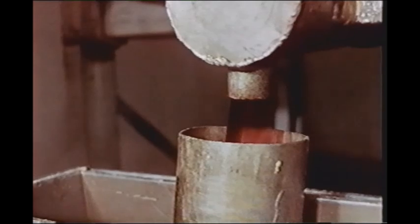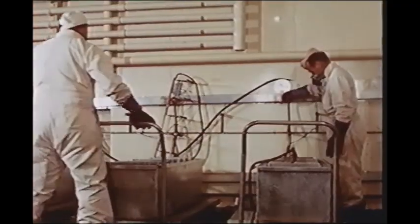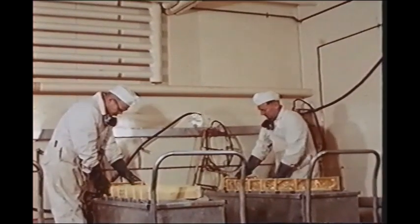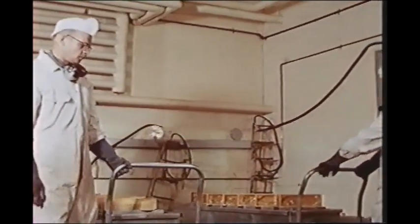Casting the TNT for the charge constituted one of the trial's major requirements. The explosive was cast in its entirety at SES in special molds designed to produce rectangular blocks of approximately 32 and a half pounds. The casting program began about two years prior to detonation.